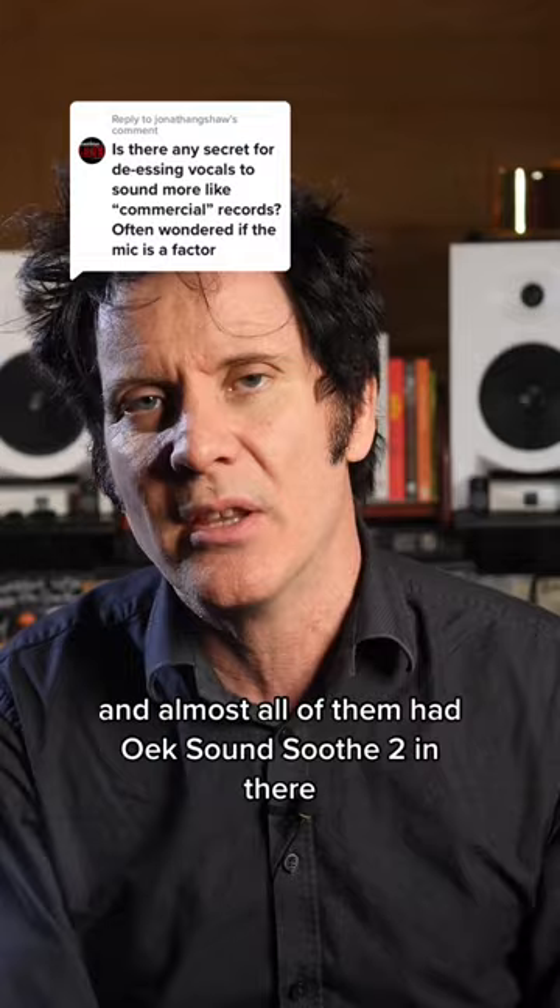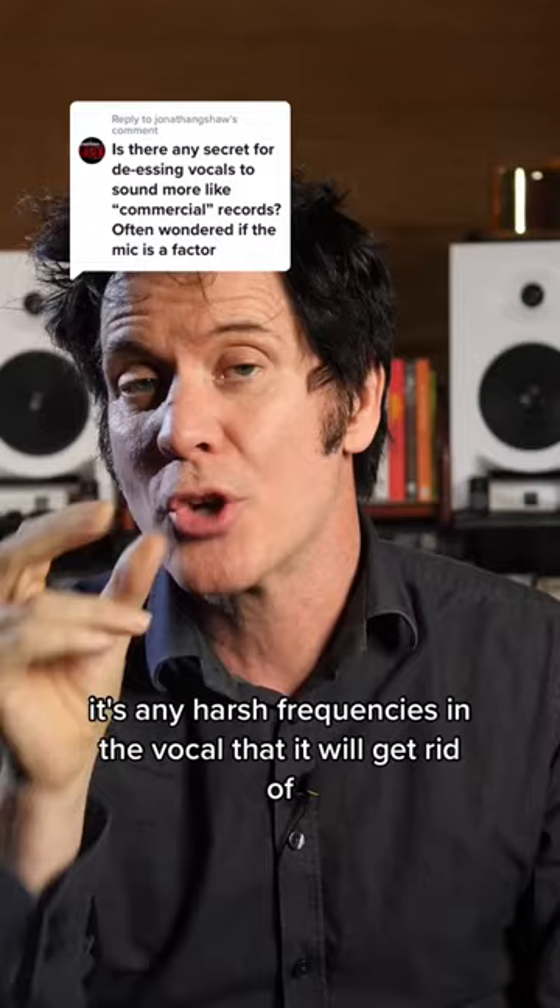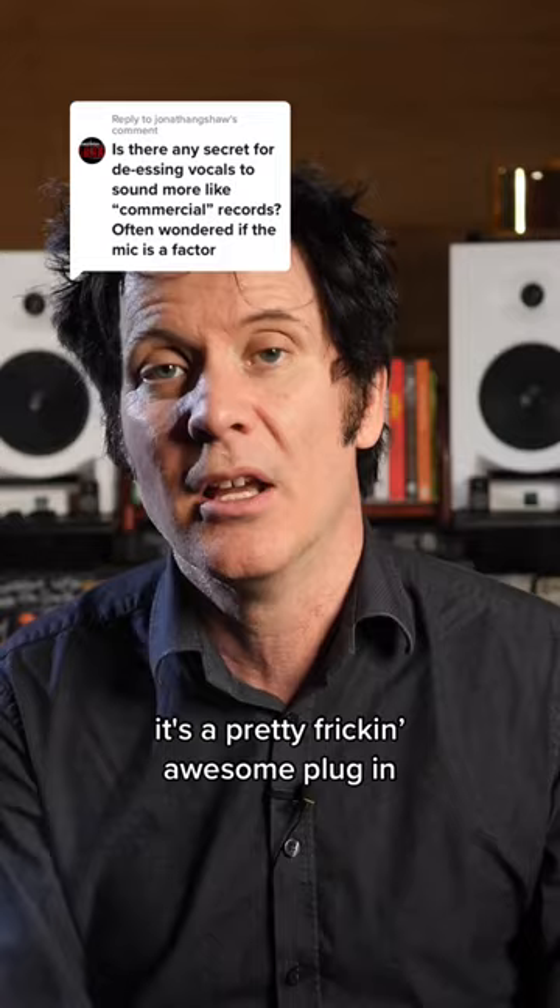I don't get any money from talking about it. I'm just letting you know that it is — I hate the phrase, but I'm going to use it — becoming an industry standard when it comes to vocals, because it's not just the S's; it's any harsh frequencies in the vocal that it will get rid of. It's a pretty freaking awesome plugin. OX Sound Soothe 2.